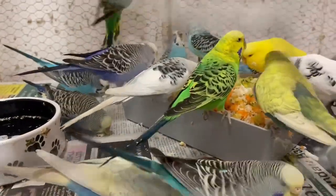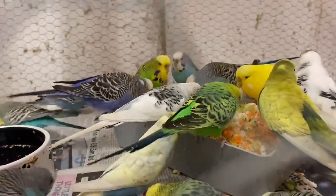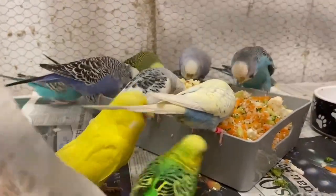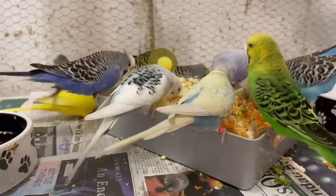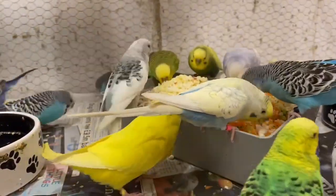Your budgie shouldn't eat apple seeds, aubergine, avocado, cheese, chocolate, garlic, and many more. I've added a link in the description of what budgies can't eat. Egg food provides a protein boost when budgies need it most — molting, nesting, or in times of stress. You don't need to feed it at other times, but it's a good treat to have in your repertoire.